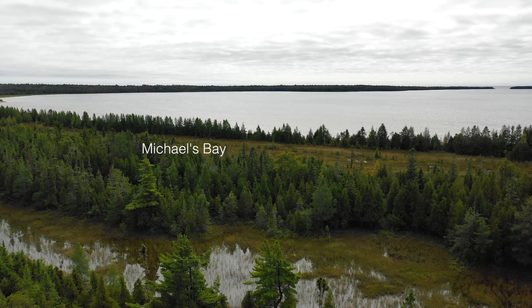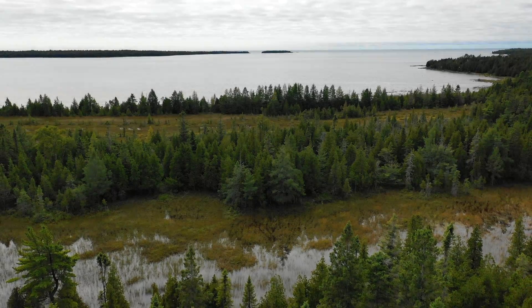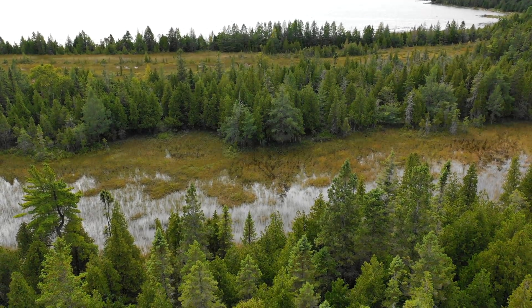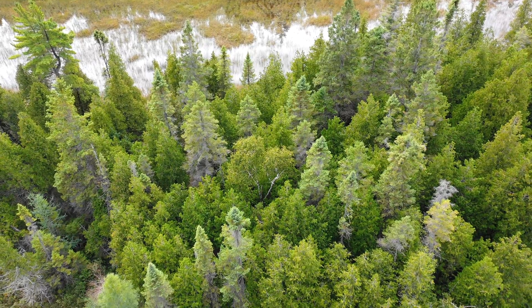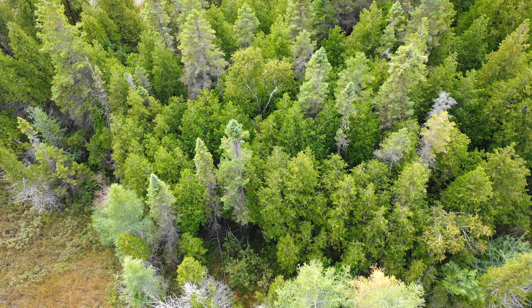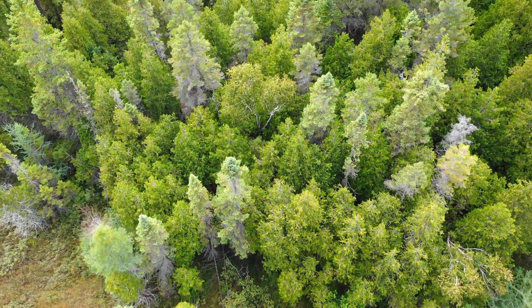Looking out to the mouth of Michaels Bay, we see this shoreline is protected from storms from nearly all directions except southwest. Looking down on seven or eight older shorelines closest to the beach, we can see some of the rich plant diversity in the fens and more detail on the ridges.